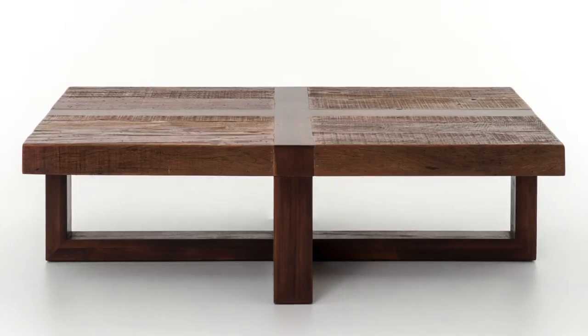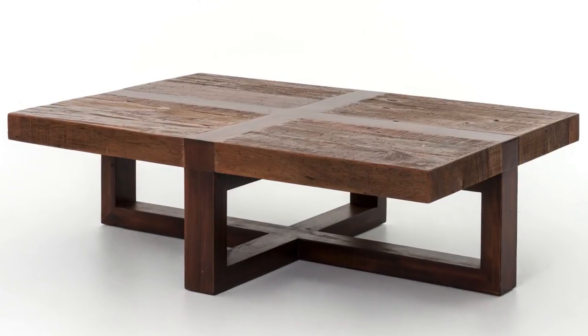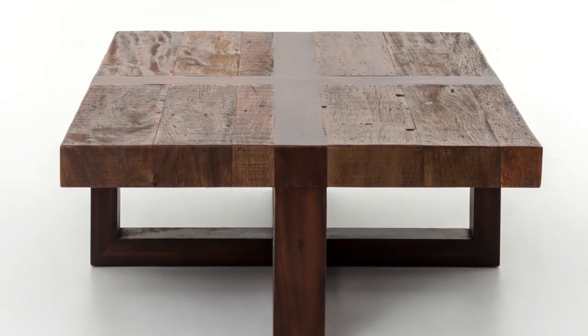You guys are loving the modern rustic pieces like the Brian coffee table. It's got clean lines and is made from natural materials and textures. This table features a geometric T-cross base, and the same pattern is repeated on the wood top. It's manufactured by hand from reclaimed wood and has an environmentally conscious design.